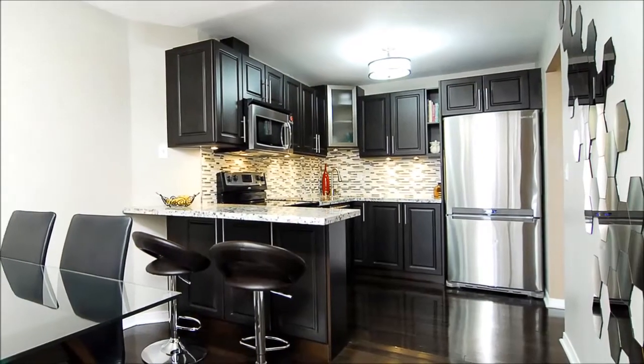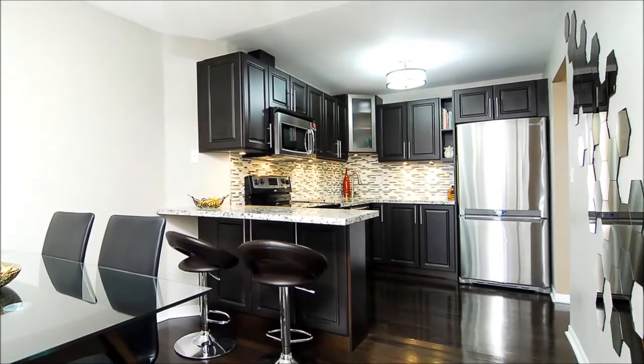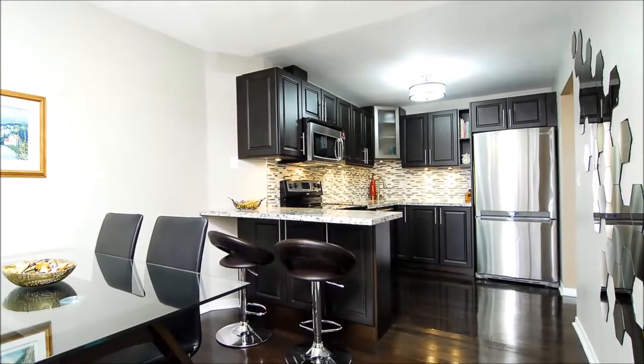The kitchen is a picture of functionality and style — upgraded stainless appliances, premium granite counters, a tile backsplash, and new soft-close cabinets are sure to impress.